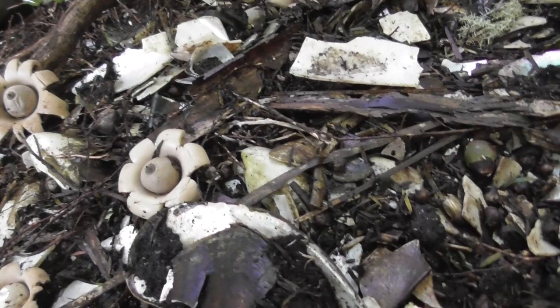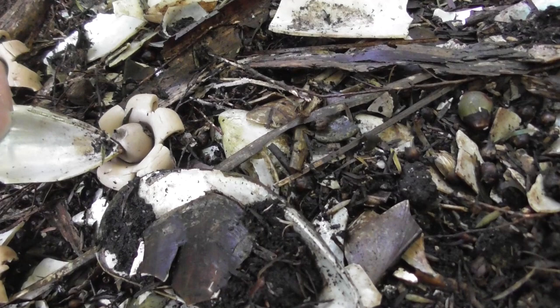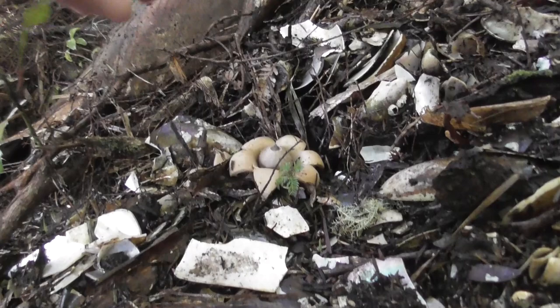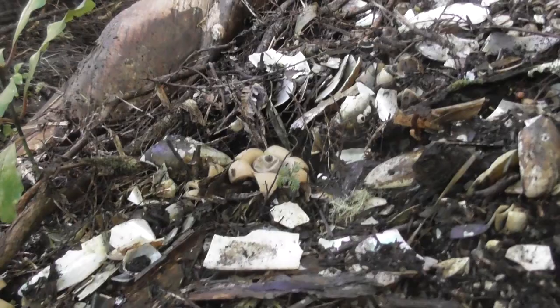Now these release their spores by water dripping on these soft sphere-like inner portions here. I haven't got any water with me unfortunately, but we'll see if we can just trigger it off with something else — let's try this stick. There we go. You can see all those spores coming out. Don't want to breathe that in, I'll just move away for a second.